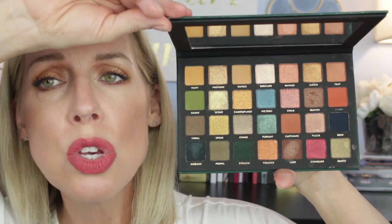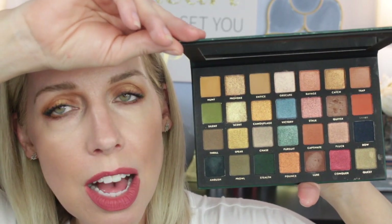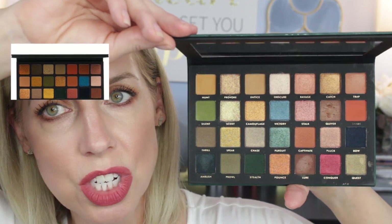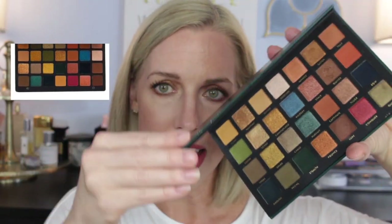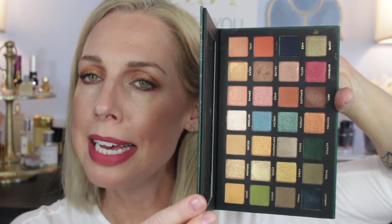Oh, it is so pretty. If you look it up online, I'll pop in a picture of the Natasha Denona and you can see that they're duplicates.